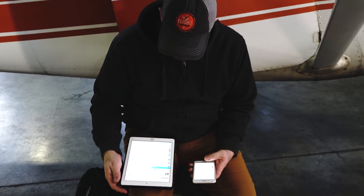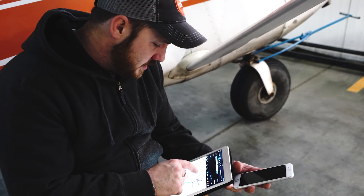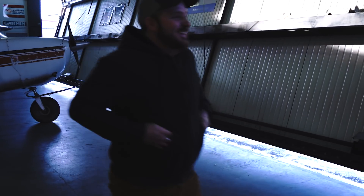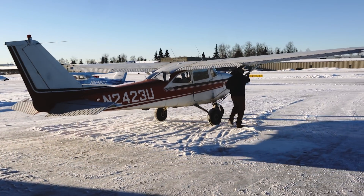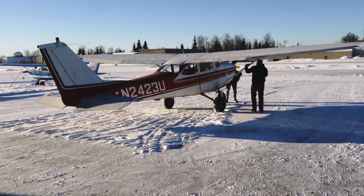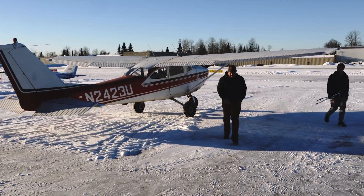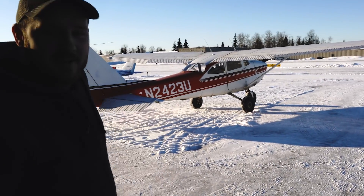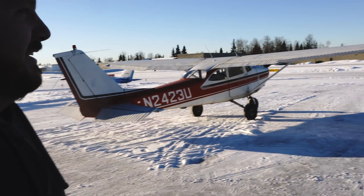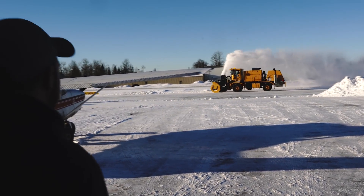Even with a fancy transponder now, I still want to do some flight planning for the flight back home, even though it was a beautiful bluebird day. Things freeze up fast out there in the cold. After wrapping up inside, we thank the team and get ready to head out.